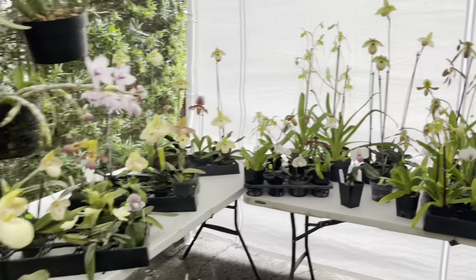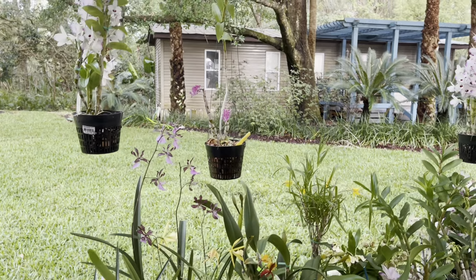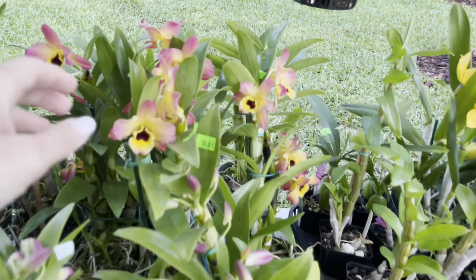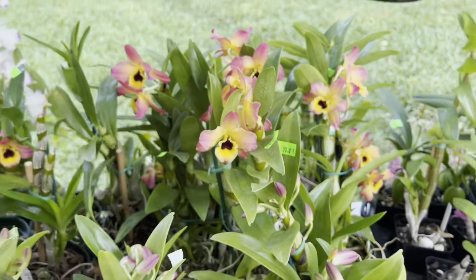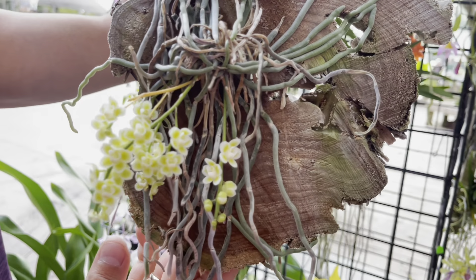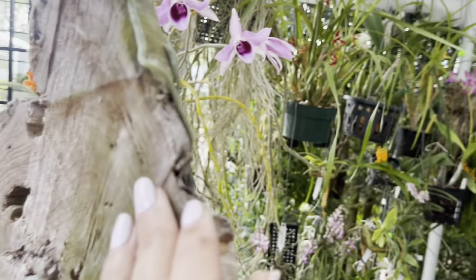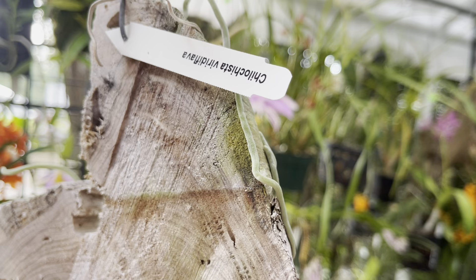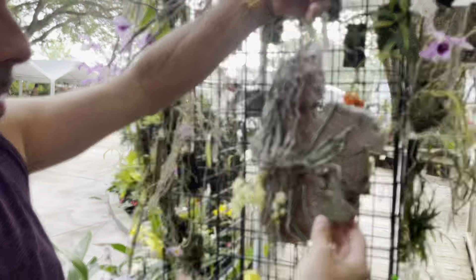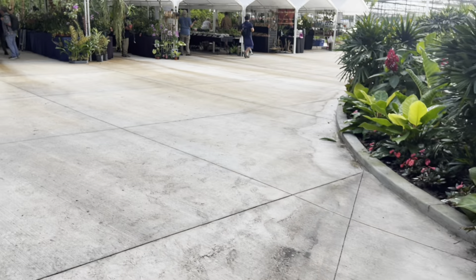Look at all the Dendrobium nobilis here too — look at this color. I love that mount — it's beautiful, in its natural state, and established. If you want to buy an established plant, that's the one — it's already rooted and attached everywhere. These don't like me very much — they need constant humidity, you can't let them dry out completely. So I've given you more footage today of all the vendors. It's going to be a great show — we still haven't opened, so get on over here.